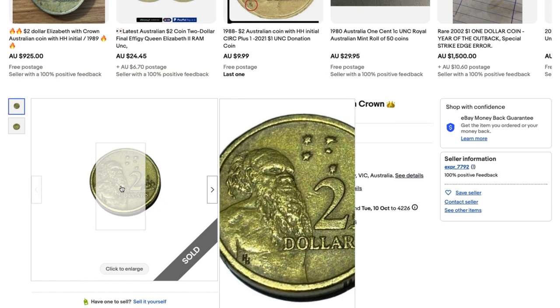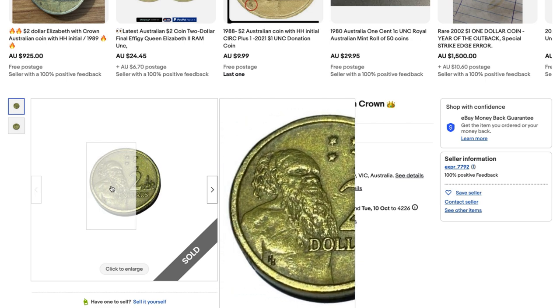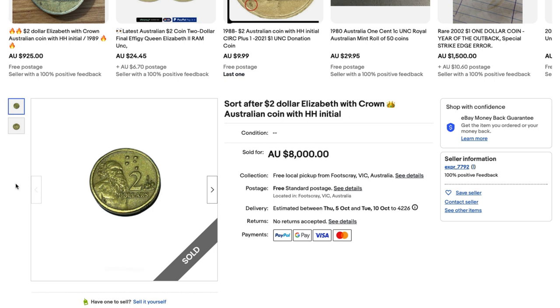Check this one out here as well. We've got a $2 coin — a Queen Elizabeth coin, a standard coin — but there is an initial HH on the front and I believe even on the back of the coin as well. It is tiny, but that coin, if you can find the HH initial, sells for $8,000.